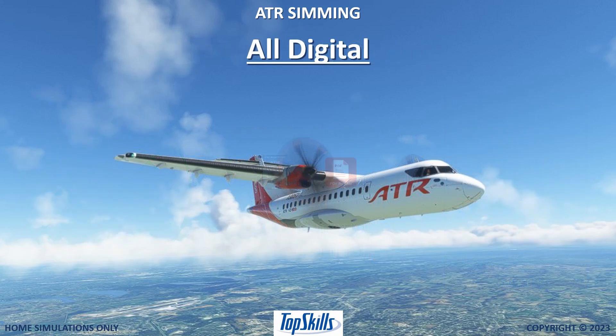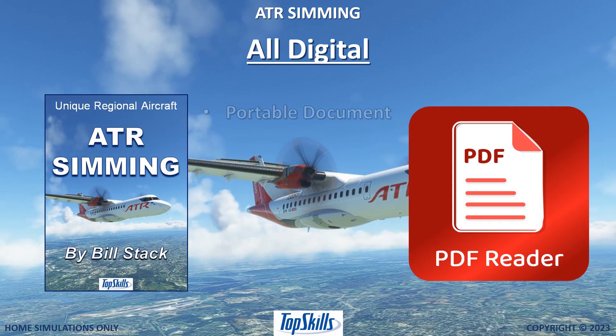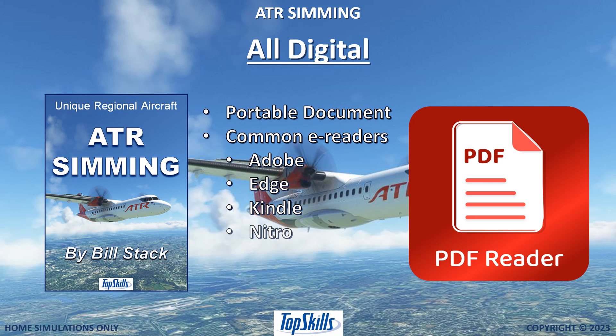This all-digital manual is available in portable document format. It is readable with common e-readers such as Adobe, Edge, Kindle, Nitro, and Libre. Anything that reads a PDF file can read this digital manual.